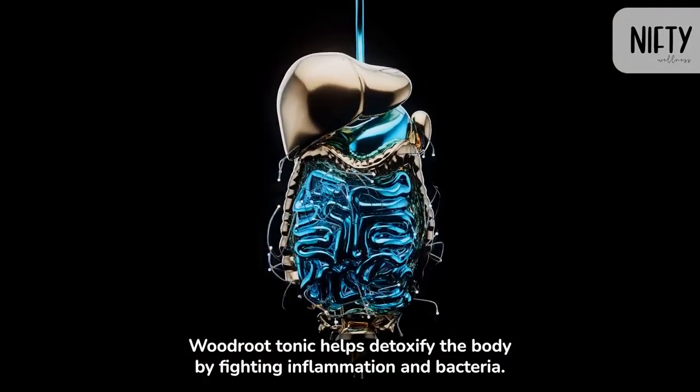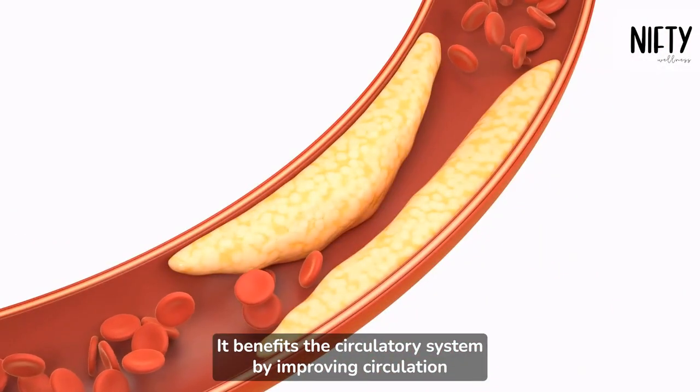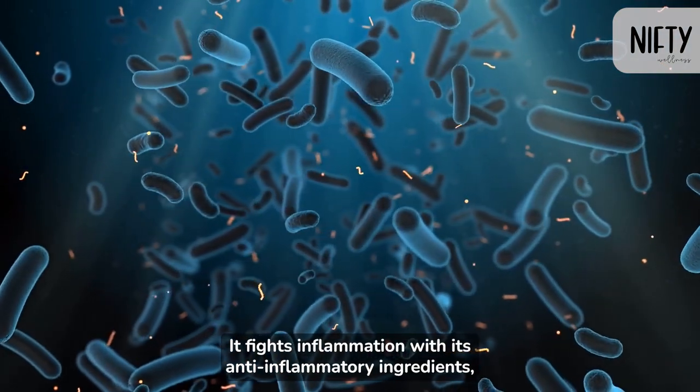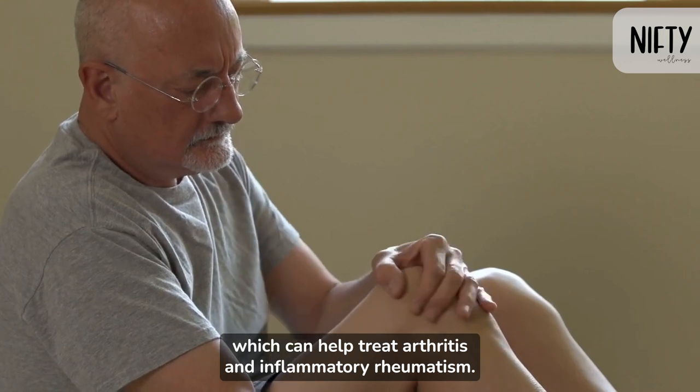Woodroot Tonic helps detoxify the body by fighting inflammation and bacteria. It benefits the circulatory system by improving circulation and preventing blood stasis. It fights inflammation with its anti-inflammatory ingredients, which can help treat arthritis and inflammatory rheumatism.